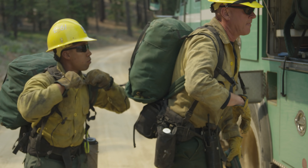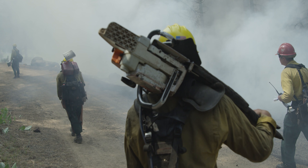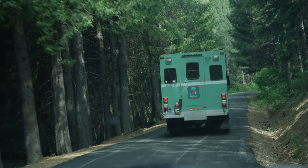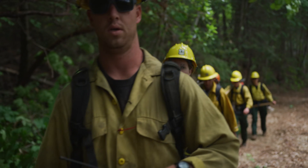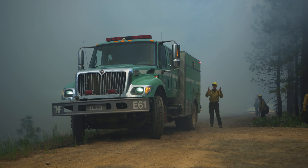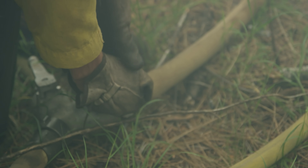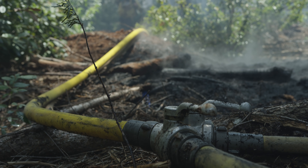Fighting fire in wildlands is far different than in an urban setting. Tahoe National Forest engines and hand crews are some of the first to arrive at a wildfire incident. The engines carry water, and hose lays are deployed through rugged terrain. Hose lays enable firefighters to engage in direct attack, dousing the flames.